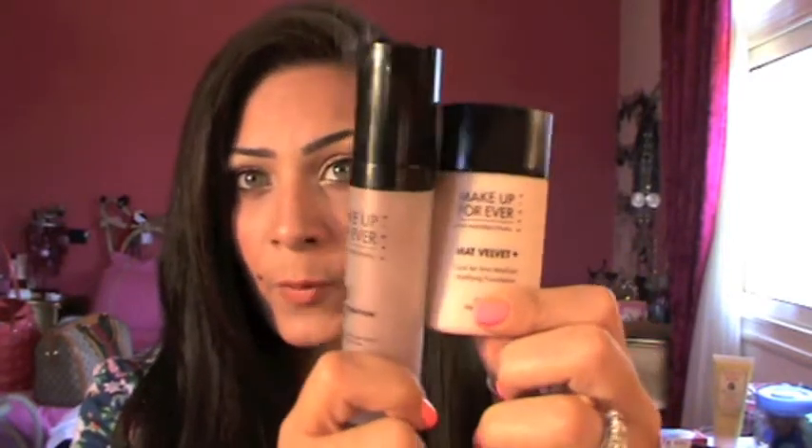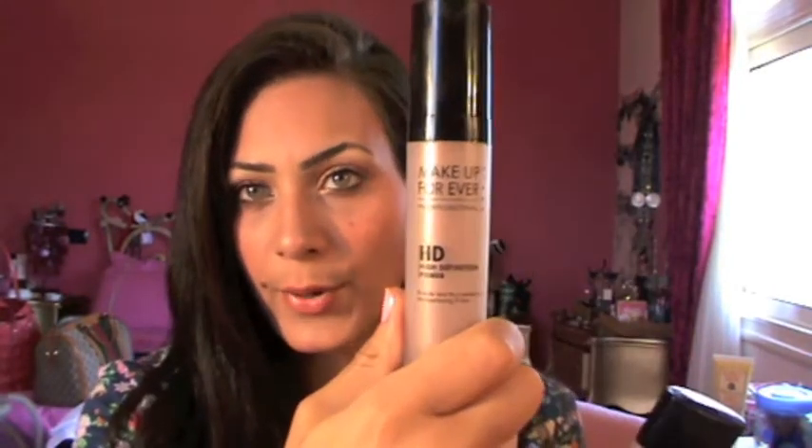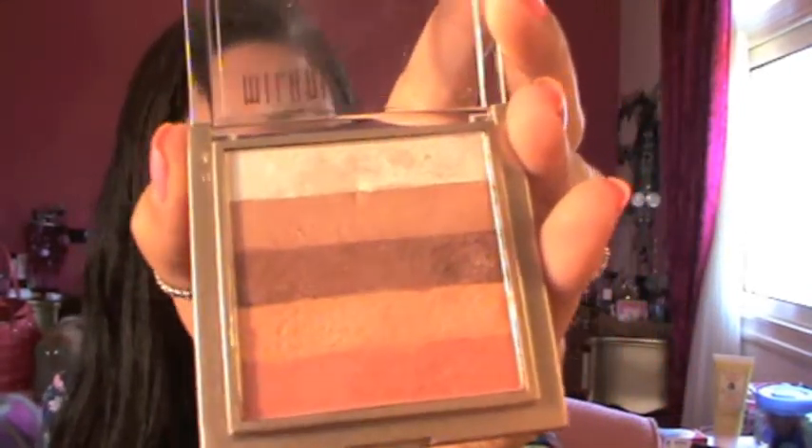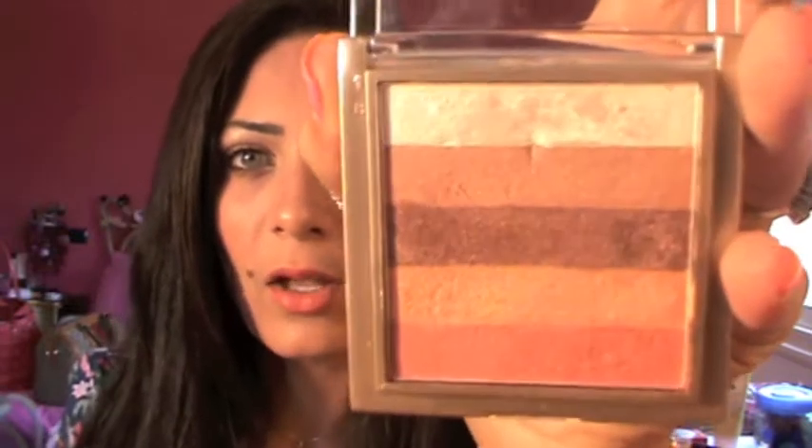For my makeup, for the foundation, I'm wearing this Makeup Forever Matte Velvet Plus, and it's actually not my color. I got this as a gift, so I mixed it with this high-definition primer, and it's a bit dark. For my eyeshadow, I basically used this palette, the Milani Glimmer Stripes — I've talked about this a lot. It's so pretty. I have all the colors on my eyes.